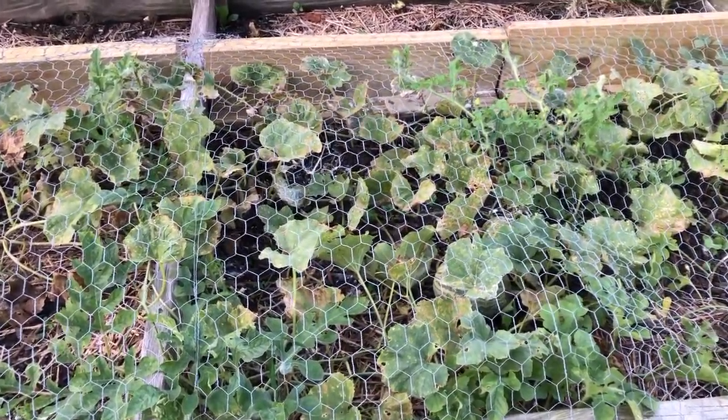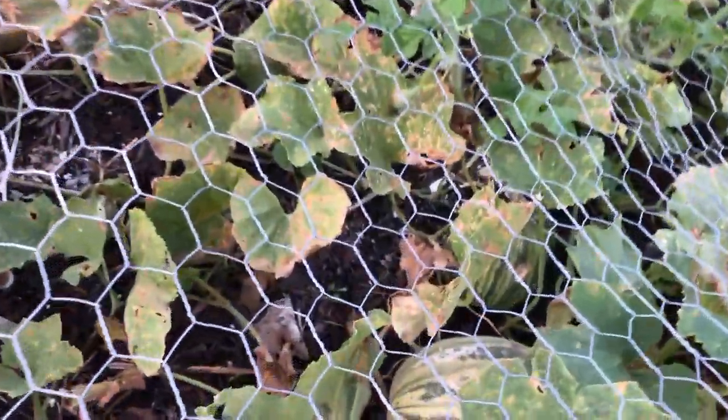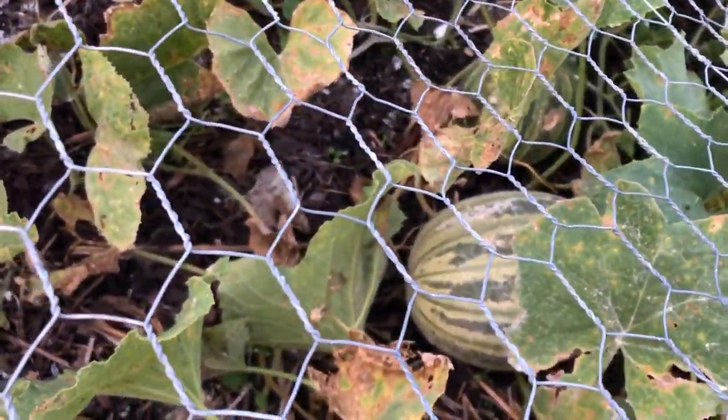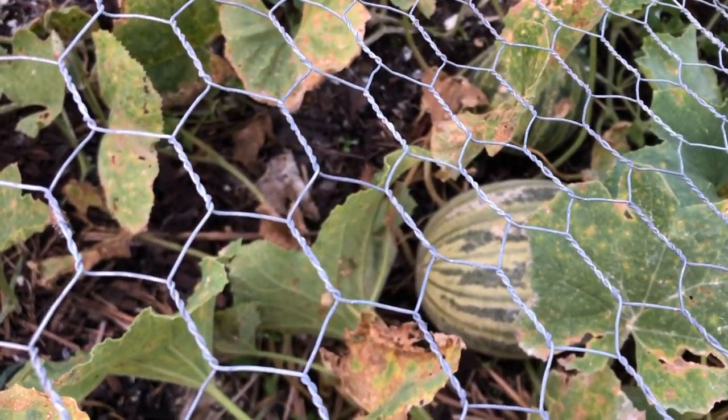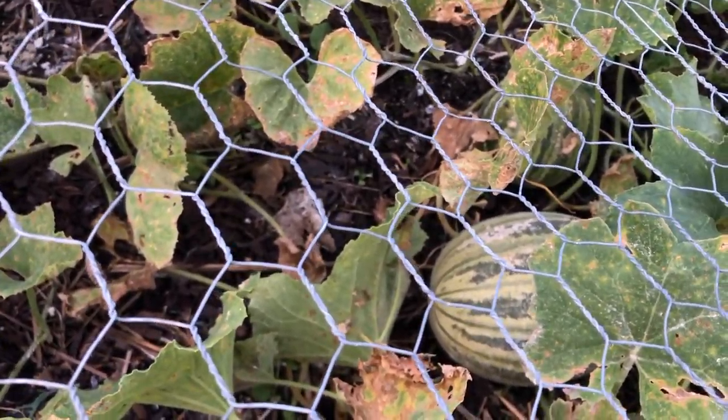The kajari melons are coming along. There are two of them here. That big one looks like it might ripen up soon — we'll see. It turns kind of an orange color when it's ripe.